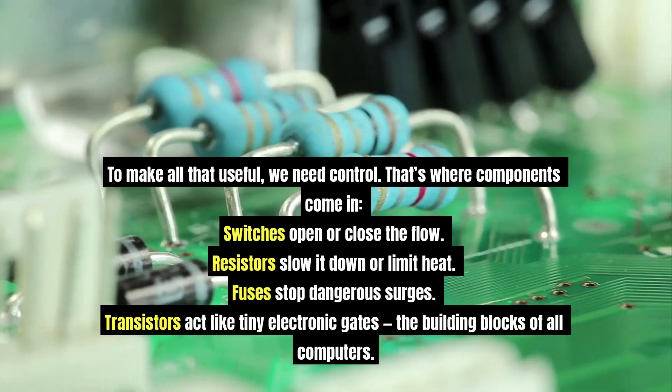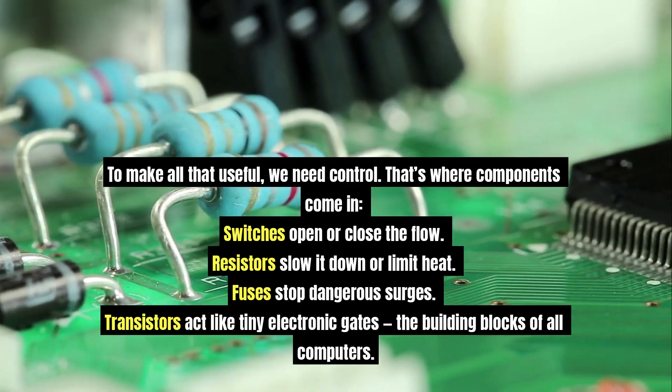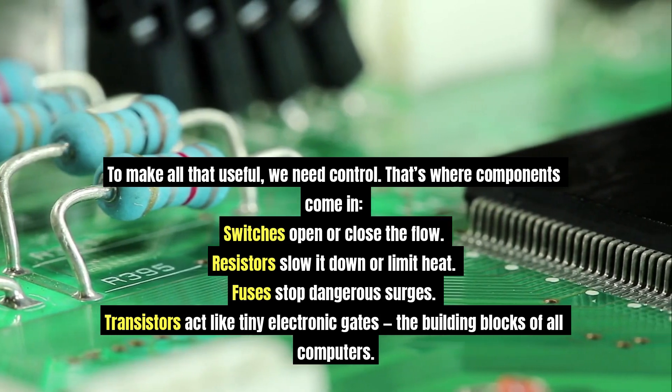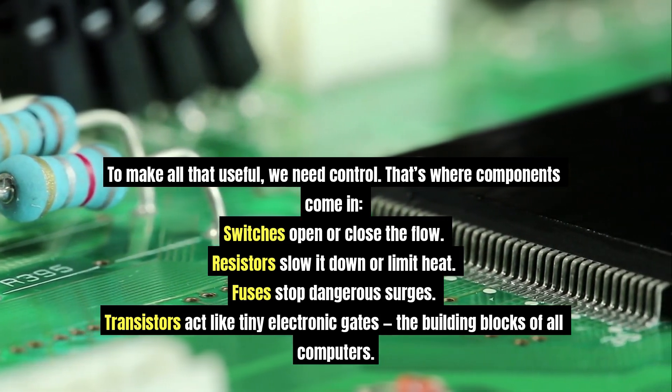To make all that useful, we need control. That's where components come in. Switches open or close the flow. Resistors slow it down or limit heat. Fuses stop dangerous surges. Transistors act like tiny electronic gates — the building blocks of all computers.